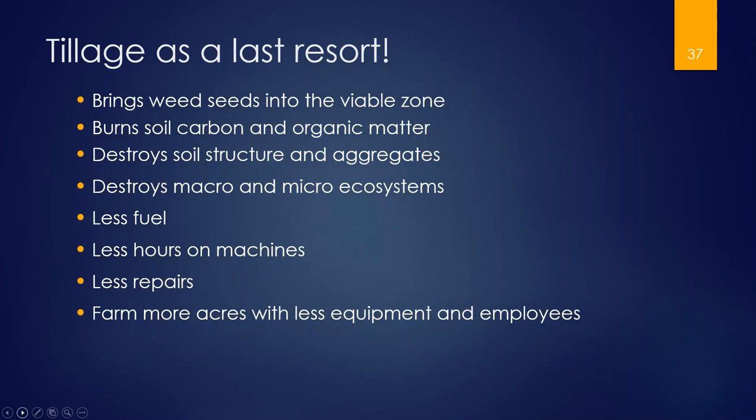Regarding tillage, we eliminate it as much as possible. If we have to do it, it is because we have zero other options. Tillage brings weed seeds to the viable zone, destroys soil carbon and organic matter by allowing bacteria to eat it up, destroys soil structure and aggregates which reduces infiltration rates, and disrupts or kills all soil life. But if you get rid of tillage, you'll burn less fuel, put fewer hours on your machines, have fewer repairs, and can farm the same acres with less equipment and fewer employees — it's a time saver.